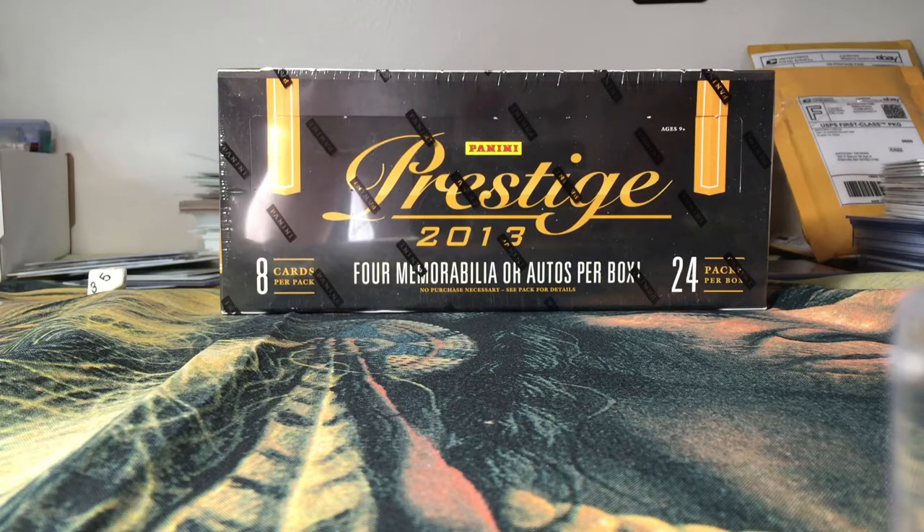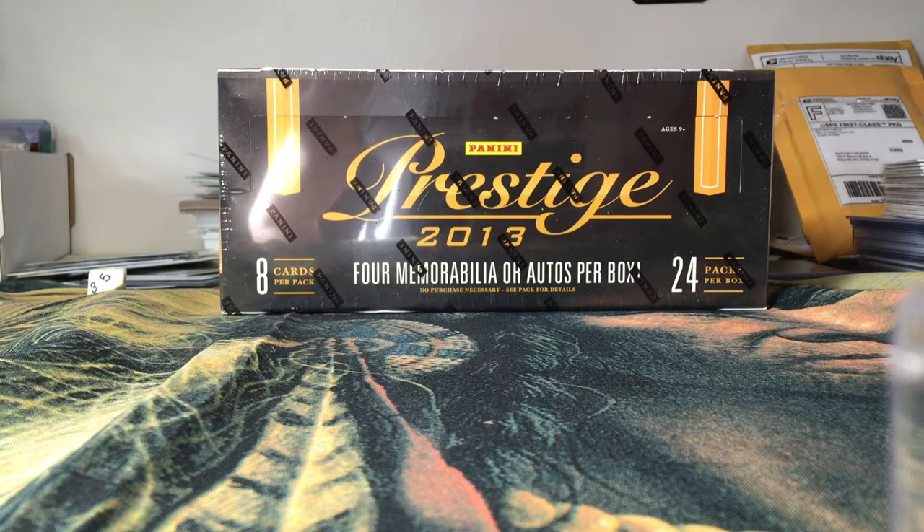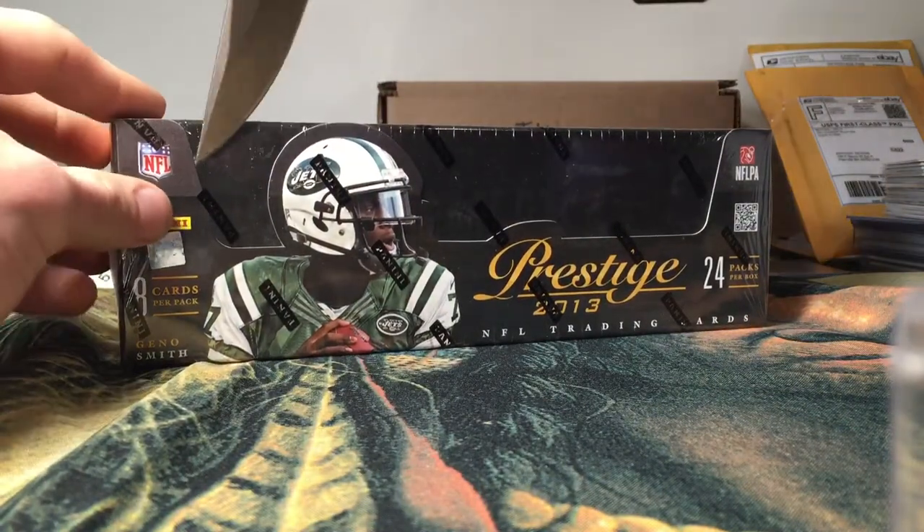What's going on YouTube, back again. Got a break of 2013 Prestige for you. This was back from my Black Friday order — I had it tucked away in a drawer and forgot all about it. It's a lot of packs though: 24 packs per box, one card per pack, four autos or mem cards per box on average. Let's get into it right away — it is going to be a little bit of a long break.